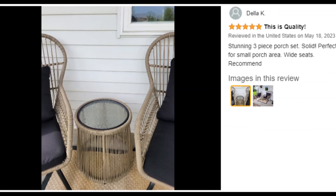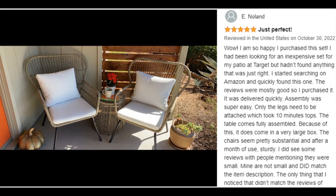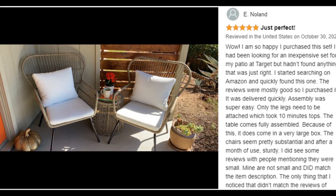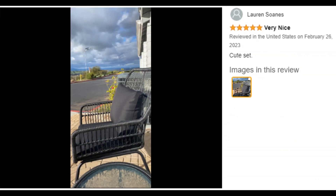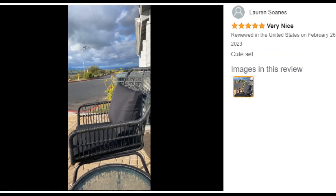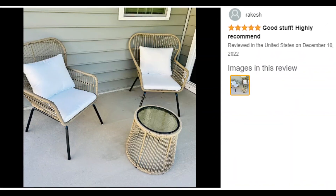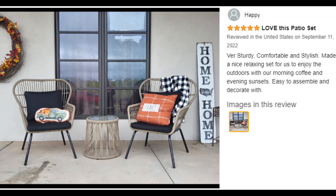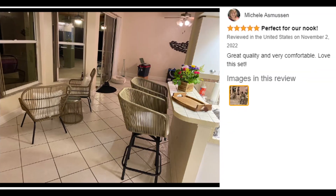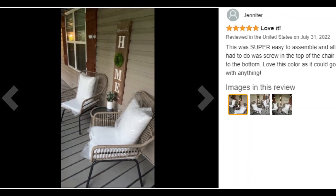The comfortable cushions are set on wide seats with non-slip legs for added security. Rest finger foods, beverages, or even decor on the matching side table with an easy-to-clean glass top. Hand-woven all-weather wicker covers a powder-coated steel frame, and the durable steel frame is ideal for long periods outside so you can lounge in comfort.